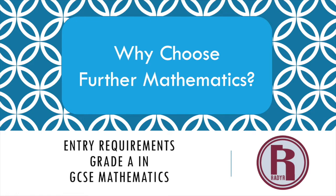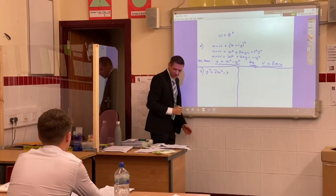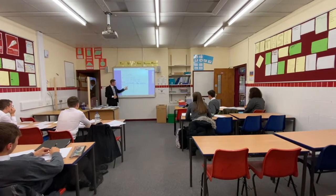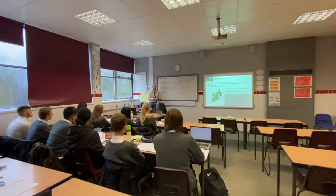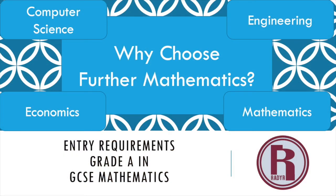Further Maths is a huge challenge, but with a huge challenge you get huge rewards — it opens doors at top universities to study maths-related degrees. The challenge is not just in the difficulty but also in the pace: we're completing an A-level by the end of year 12. It's a brilliant option if you love maths and want to take it to a higher level, and for top universities it will be a prerequisite for degrees in maths, engineering, and computer science.